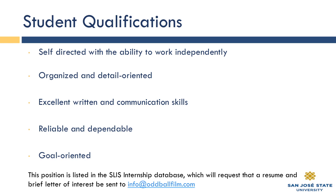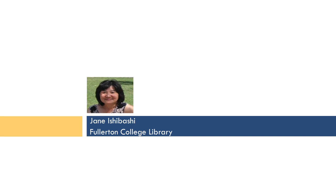Thank you, Steven. As usual, I enjoyed your presentation. As Steven mentioned, we have had a virtual intern or two plan their break over the winter to stop by and visit Steven and see where he does his work. We'll move right on now to Jane Ishibashi from Fullerton College Library, who'll talk about the internship position they have available there on site.